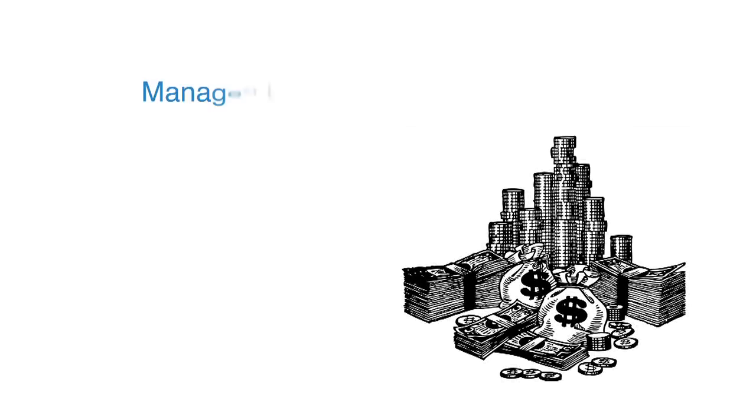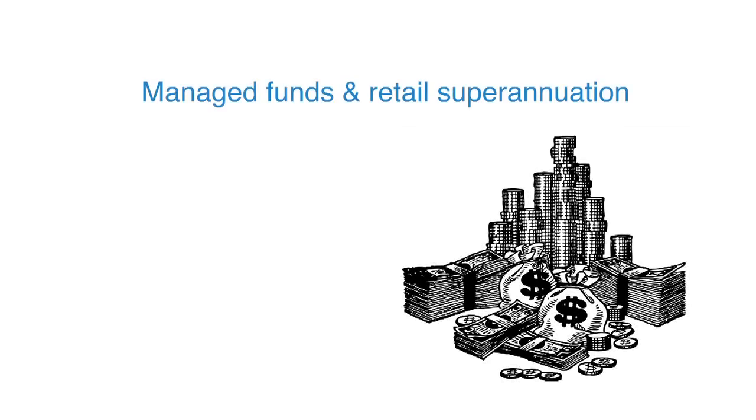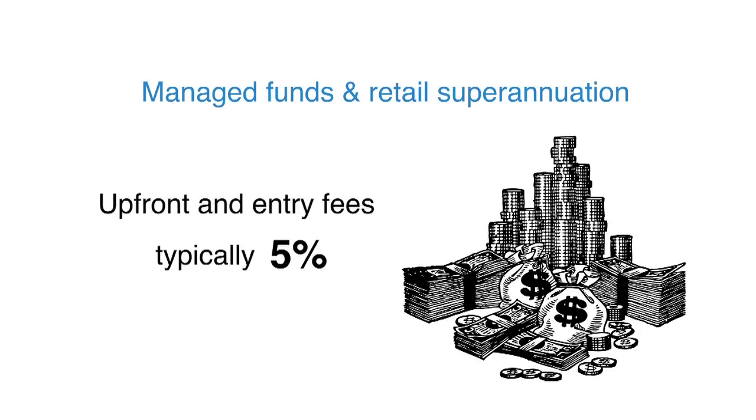The average superannuation policy has two types of fees and commissions: upfront and entry fees, and trailing fees and commissions. Every single time you put money into managed funds and retail superannuation, you get hit with upfront and entry fees. Typically that's five percent of every dollar you contribute.